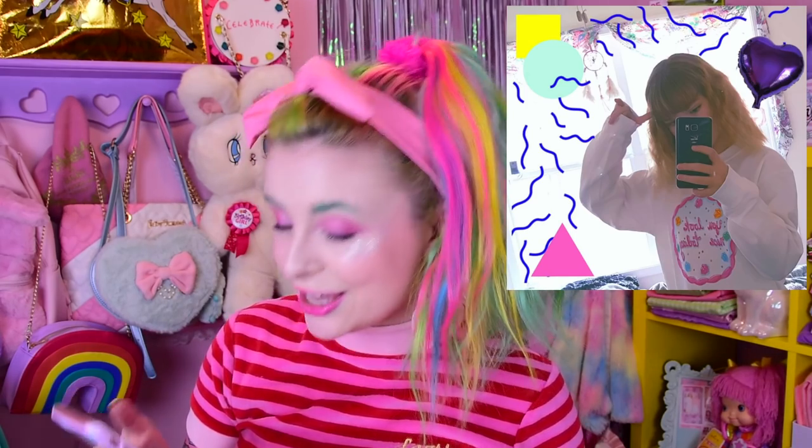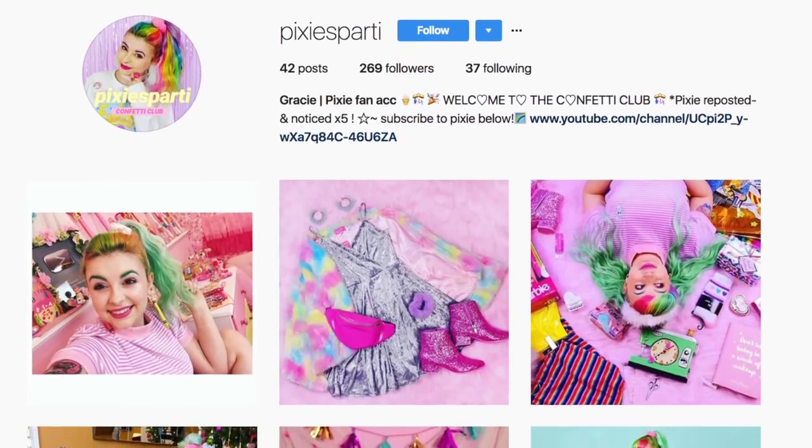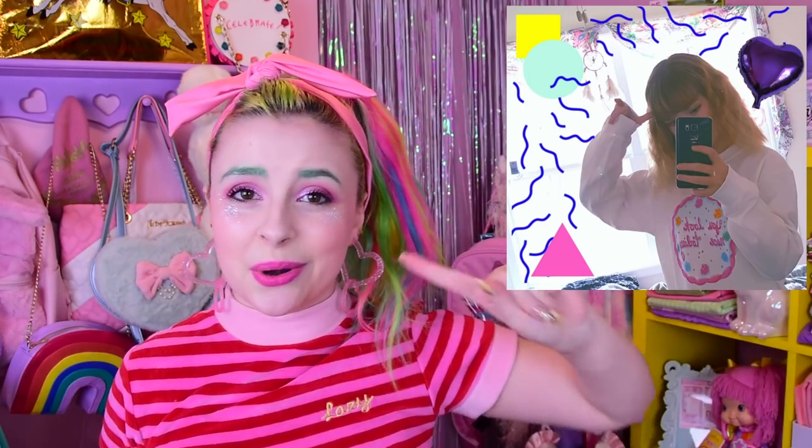This video's featured Confetti Club member is Pixies Party on Instagram — not only are they sporting the 'You Look Nice Today' sweater from my merch, but they're also a very sweet fan account constantly posting sweet things and being a wonderful member of the Confetti Club. I'm going to send some love back to you — thank you sweet Pixies Party, I appreciate everything you do and I love you. I love you guys so so much and I'll see you in the next video. Bye!